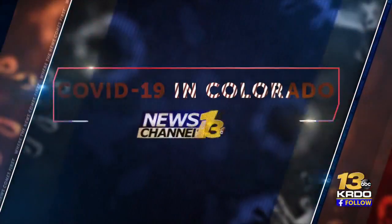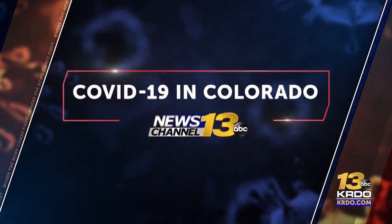Now to COVID-19 in Colorado: El Paso County leads Colorado with the highest number of confirmed cases of two highly infectious variant strains of COVID, according to state data. KRDO News Channel 13's Natalie Haddad joins us now live in the newsroom after speaking with health leaders.